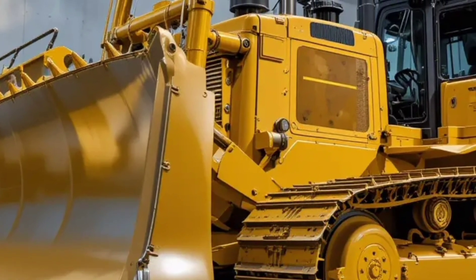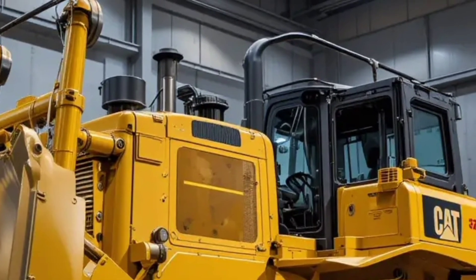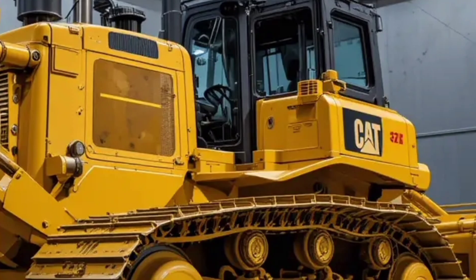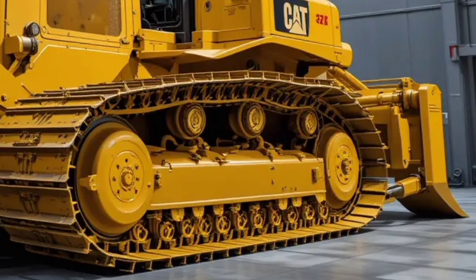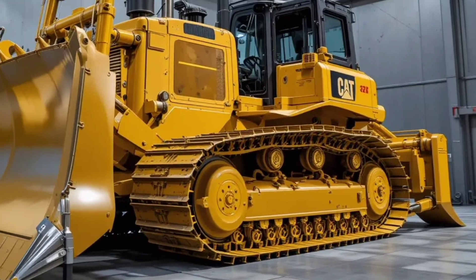Inside the cab, things get even more impressive. The redesigned operator station is packed with high-resolution displays, ergonomic controls, and climate control that adapts to extreme environments. Visibility is excellent from every angle, thanks to a smart camera system and LED lighting for 24/7 operations.